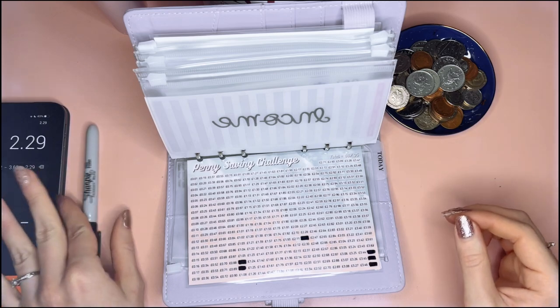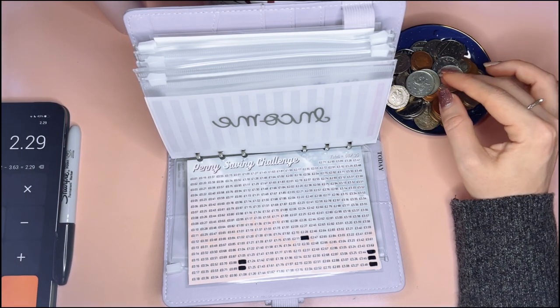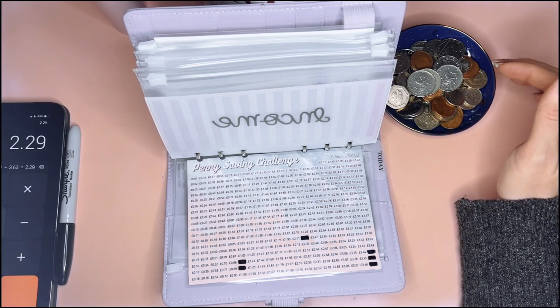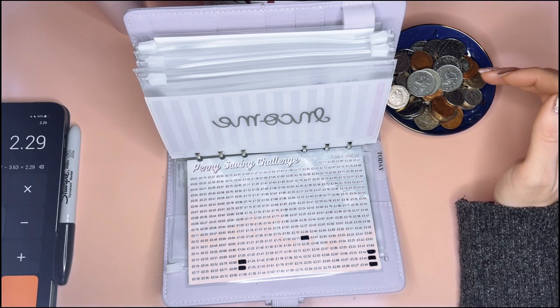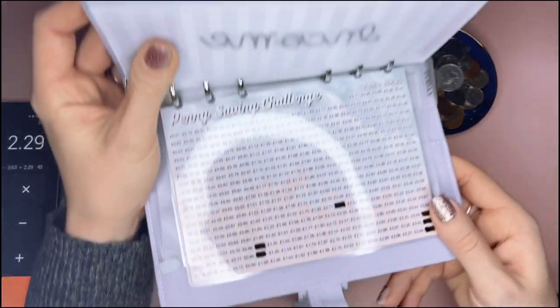Just those two today. It looks like there's a lot more there, but Steve's change is all quite small stuff. I just try and pick some of the smaller bits to get it out of his big tub, but we've managed to do two more.